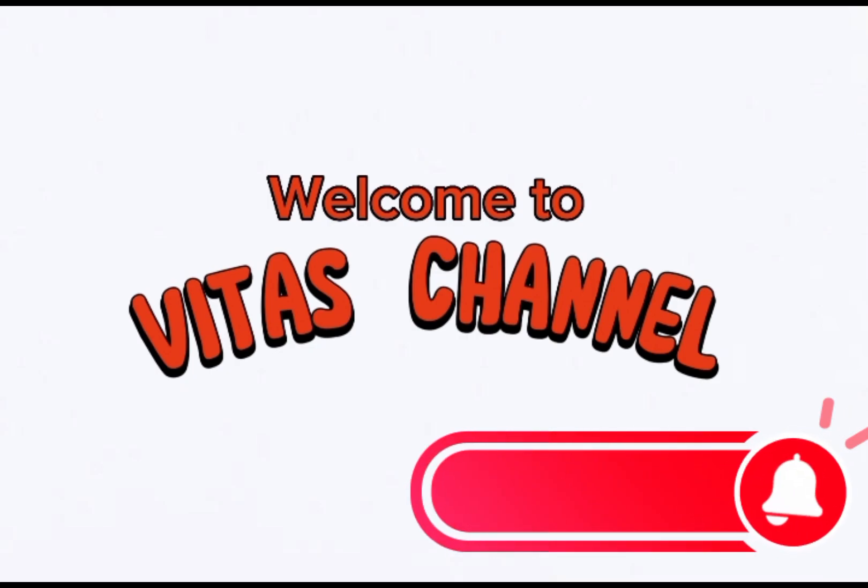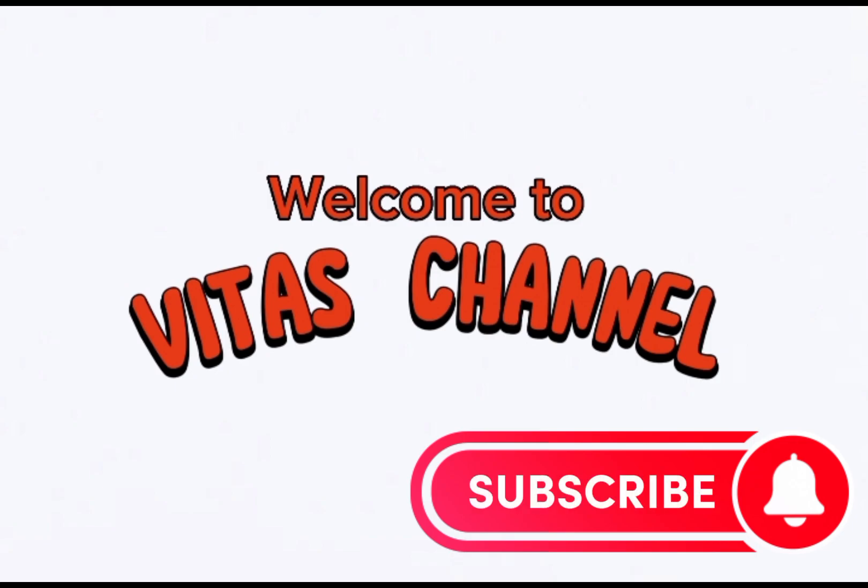Please kindly click on the subscribe button below and get subscribed to this channel. Please support your girl so you can always be getting this kind of wonderful videos. Thank you so much, God bless you.